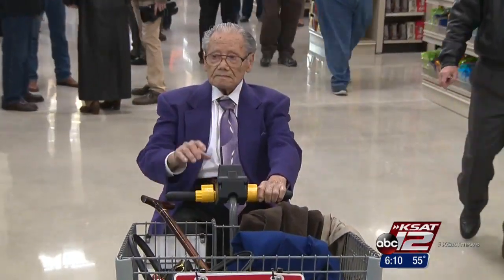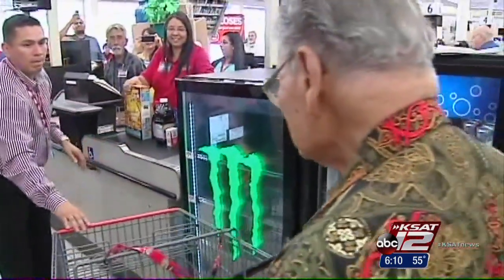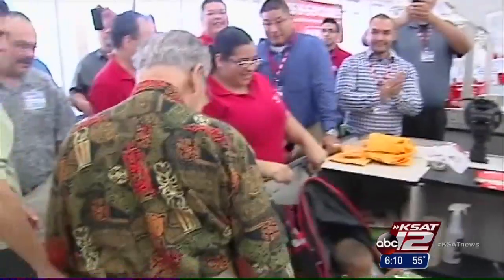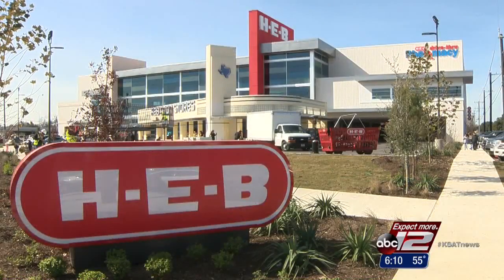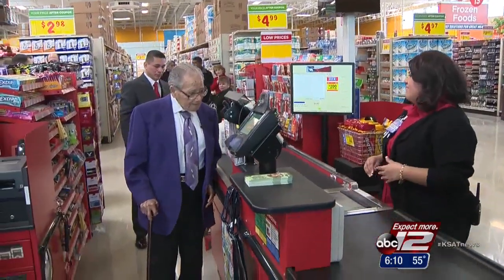"I didn't expect it, but I was surprised to see a store this large." That was the renovation reaction from 99-year-old David Reyna, a customer at the H-E-B location since the store opened back in 1945. He was actually the last customer before the rehab took place and was the first in line for the reopening.